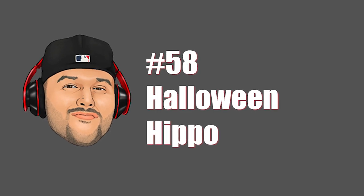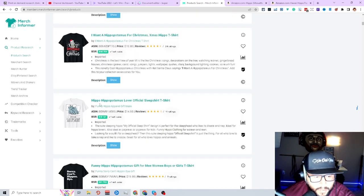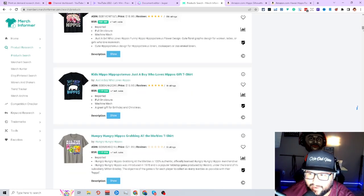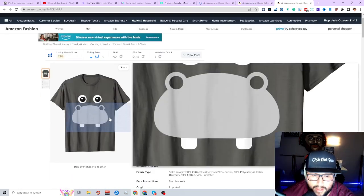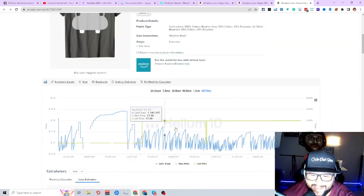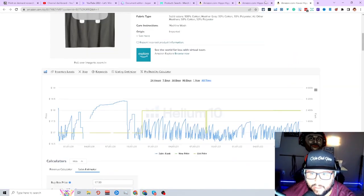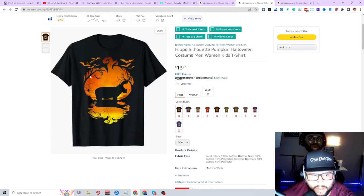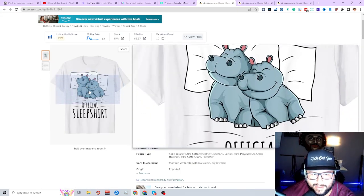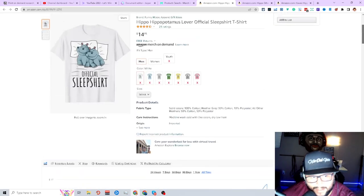Next niche is hippo. A hippo face using the Halloween keyword — BSR is doing pretty good. A silhouette with the hippo in the back, happy Halloween. It doesn't even have to be specifically Halloween — just think of different ideas. An evergreen design with a hippo face and Halloween keyword has been up since 2019 and just making a lot of sales. 'Official sleep shirt' — a cute pillow hippo napping design, really cranking. 'Official napping shirt' — a really awesome, evergreen-style design.